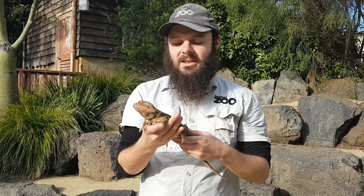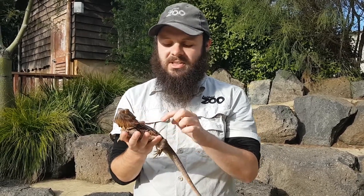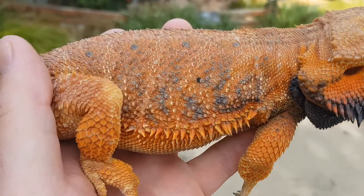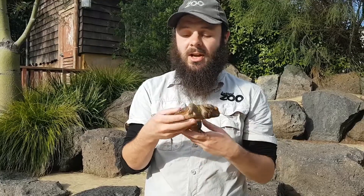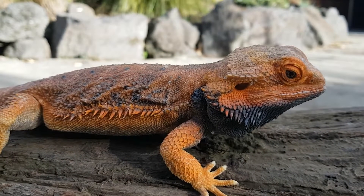These guys are really well adapted to living in the middle of Australia. What you might notice is there are some orange scales all over Cyril's body. Normally that's really good for helping them hide away in the sands of central Australia, because the sands are often orange or red soil.